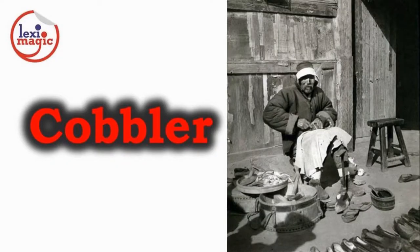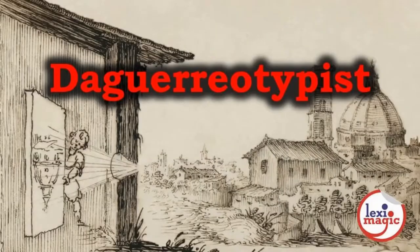Cobbler is a skilled craftsman who makes and mends footwear. In the early 19th century, photographs were taken using silver plates and were developed using mercury vapour. This process was called daguerreotyping and the photographer was called a daguerreotypist.